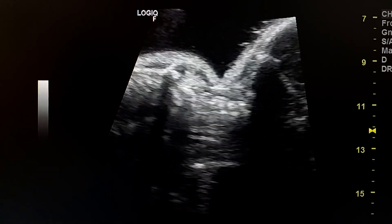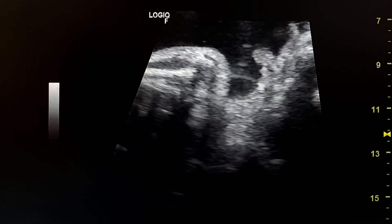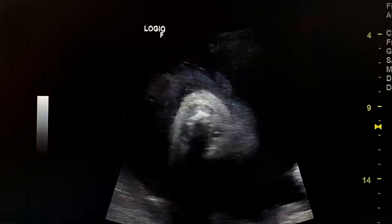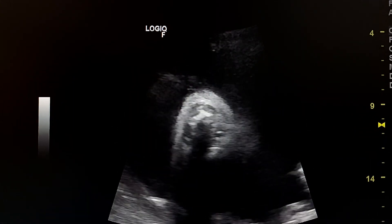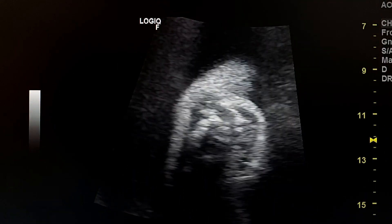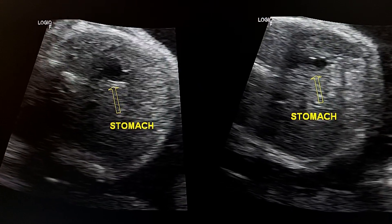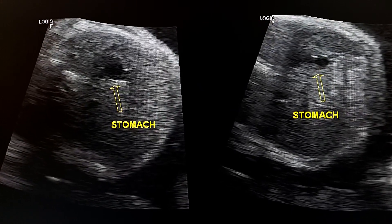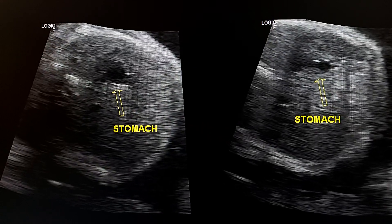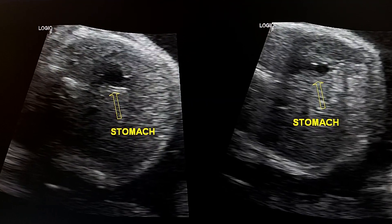This is a zoomed-out view of the neck in longitudinal view — I didn't see anything specific. And this is a transverse section of the neck. Later during the exam I saw the small stomach here. This is consistent with distal tracheoesophageal fistula.